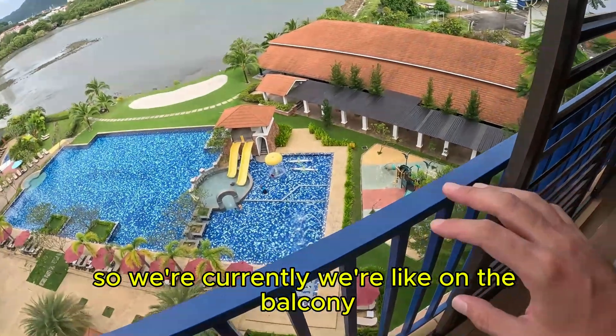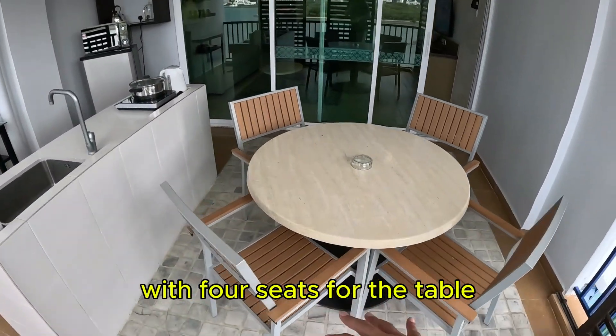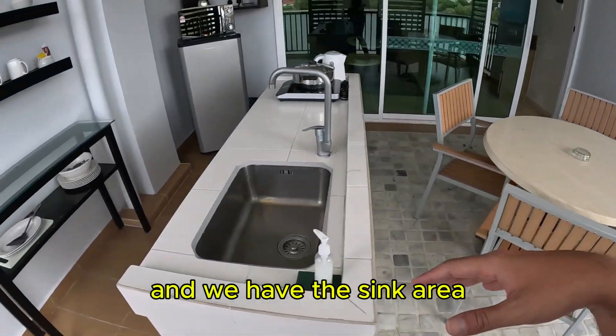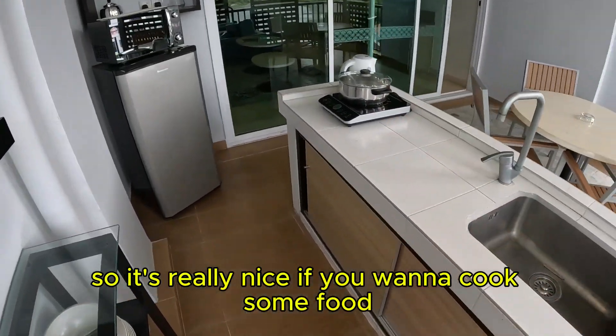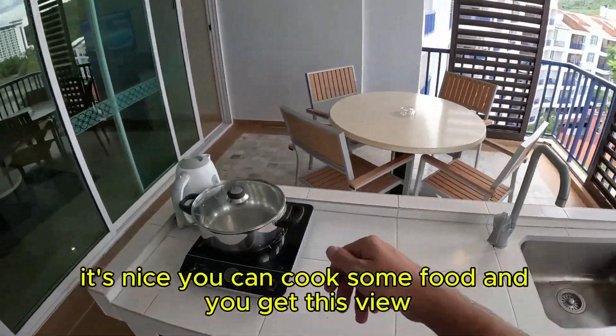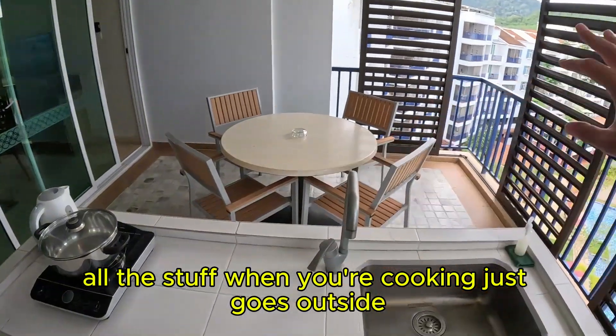So currently we're on the balcony, as you can see. It has an outdoor kitchen space with four seats for the table. Then we have the sink area, and we have a lot of dishes and stuff. It's really nice if you want to cook some food and get this view, and it's also nice that all the cooking stuff goes outside.